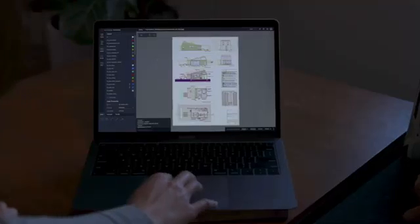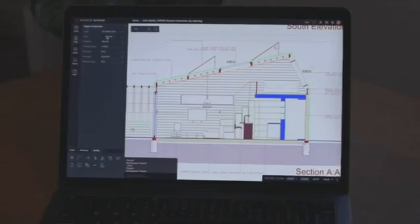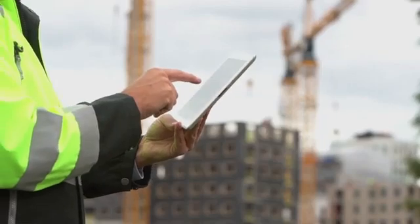And you can access AutoCAD on virtually any device with our state-of-the-art AutoCAD web and mobile apps to view and edit your drawings in real time, in the field, and on the go. Part of being a modern, connected product means giving you access to your data, no matter where it's stored.